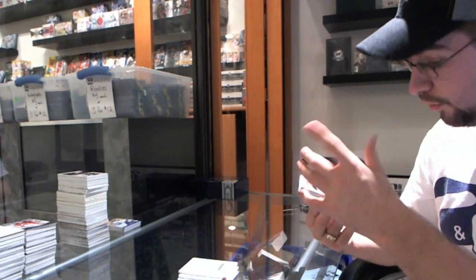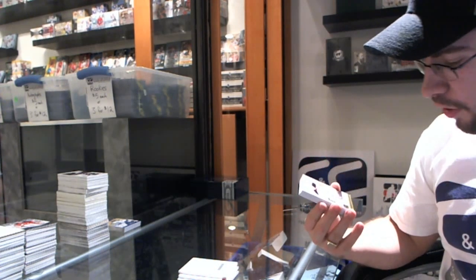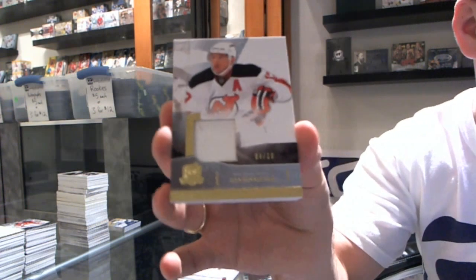For the New Jersey Devils, it's a New Jersey theme, number 4 of 10, patch — Ilya Kovalchuk.